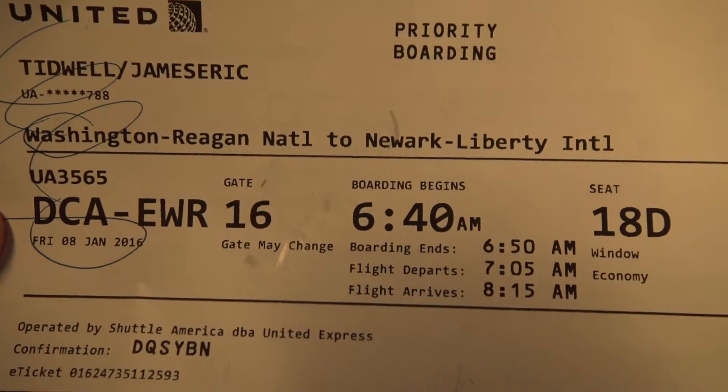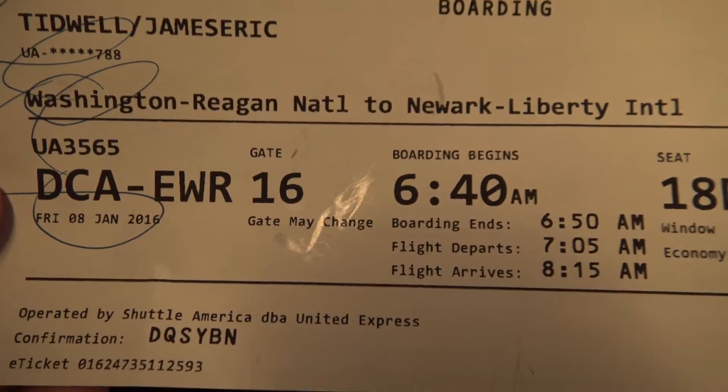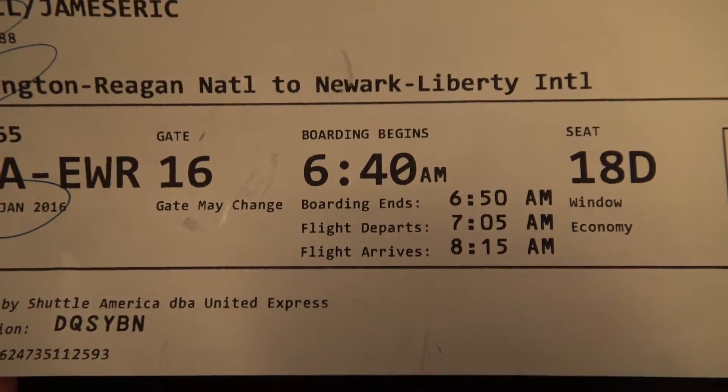I'll show the boarding card again. It's United Express 3565, operated by Shuttle America. Washington Reagan, DCA, to Newark Liberty, EWR, gate 16.